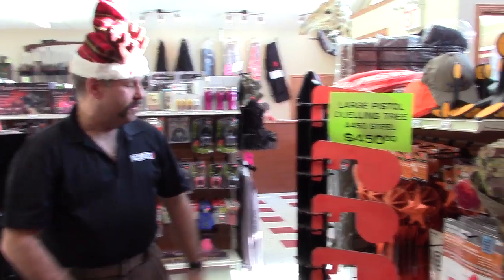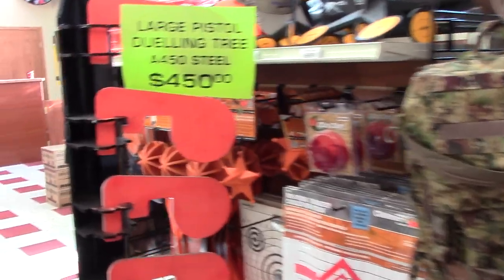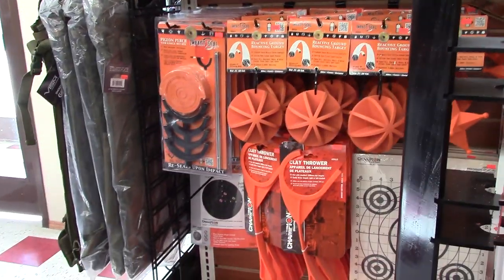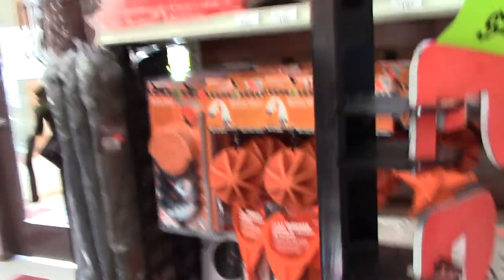First off, we've got a very wide selection of movable targets, rolling targets, throwers, clays — there's for all your plinking needs for sure. A lot of good stuff there: paper targets, re-stick targets.